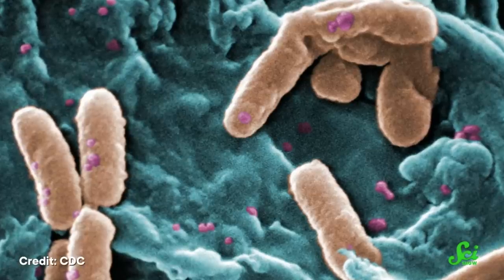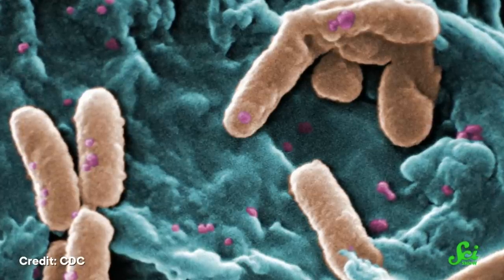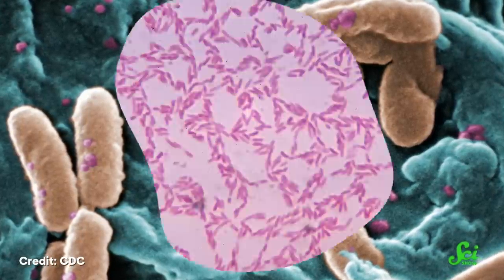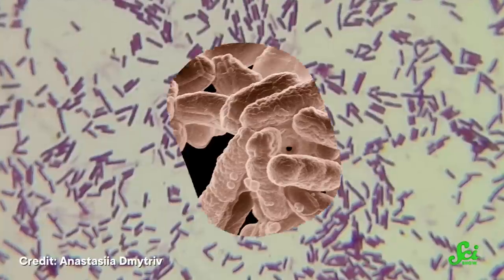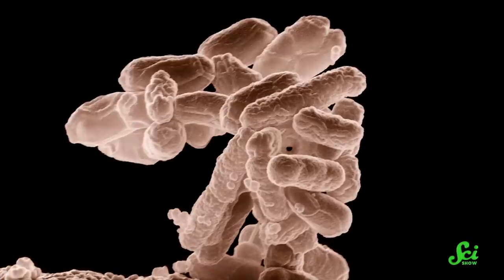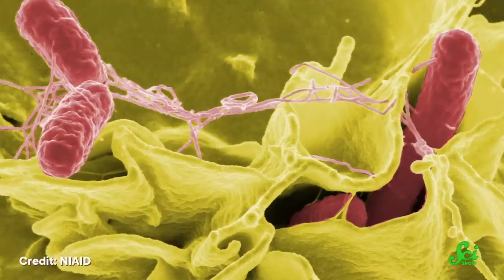Bacteria are, of course, everywhere — on Earth, at least. They are found all over the land, air, and sea, and in the guts of almost every animal. Some of those bacteria help us survive, some of them aren't doing anything for or against us, and some of them are downright harmful.